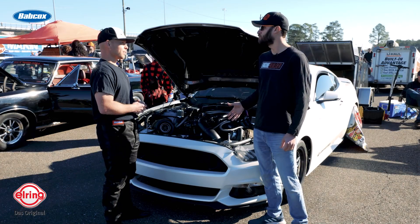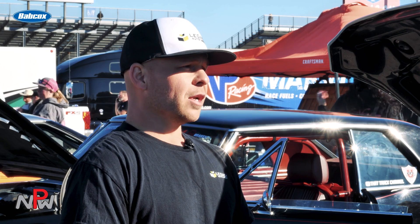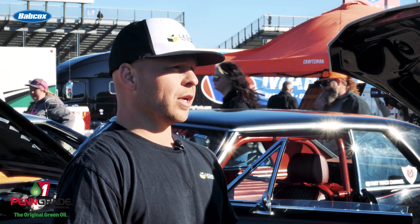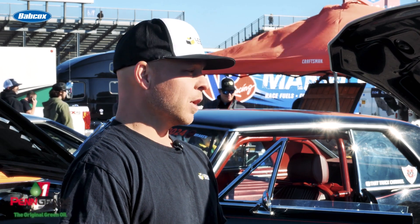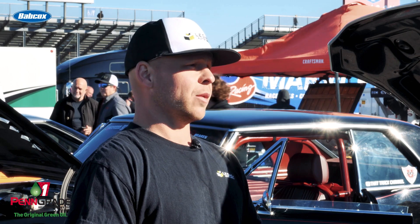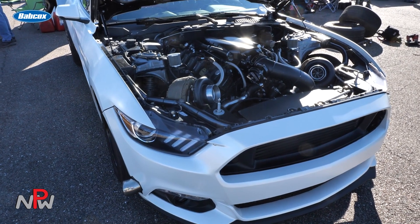How much boost are you running? What we've been doing this week — the car is capable of running well past an 8.50 in the quarter, so we chose to do the eighth-mile Rowdy Radio class to let it eat and see what we could do. We ended up going upwards of 38 pounds of boost. It's a very heavy car — I scaled it at Orlando on day one and it weighed 3,800 pounds. We managed to do a 5.07 at 147 in Orlando, and we managed to do a 5.01 yesterday. If you do the math, it's making some power.